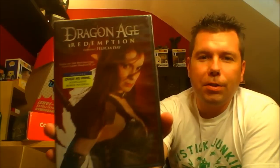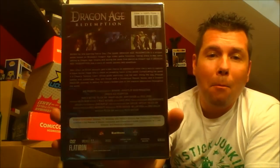Oh, that feels like a movie — well, that IS a movie. Dragon Age Redemption, starring Felicia Day, with over 40 minutes of exclusive bonus material. Bonus material? I didn't even know there was original material. I've actually never — I mean, I've played all the games. I've never heard of there being a movie associated with it. So I'm gonna have to check that out.